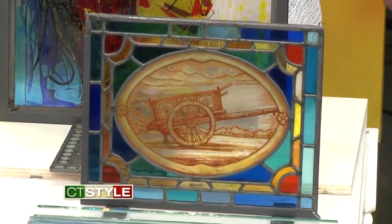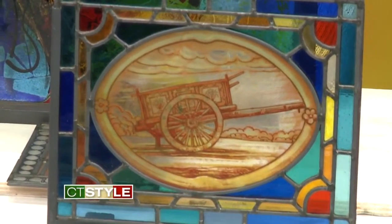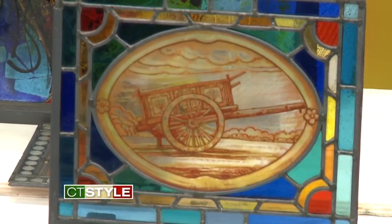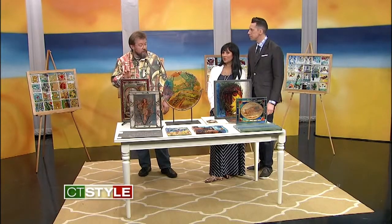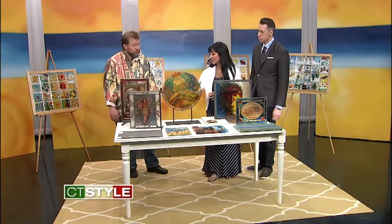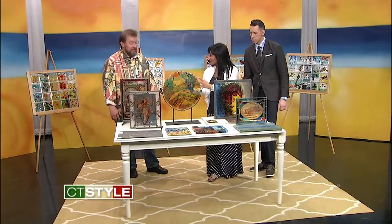How long does it take to complete something like this? The Mary piece looks very intricate. It takes about a couple of weeks because these pieces are hand-painted. The glass is painted with grisal and enamel, and then it's fired in a kiln. It seems like it's just one piece of glass, but it's all kind of melted together.